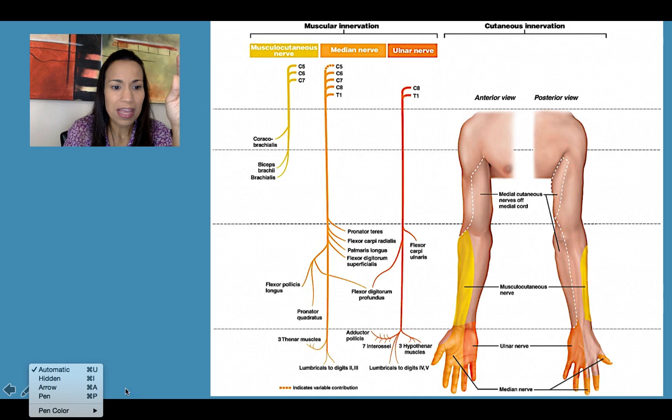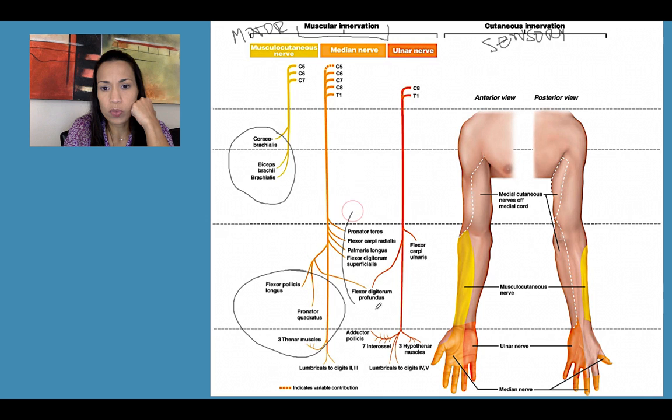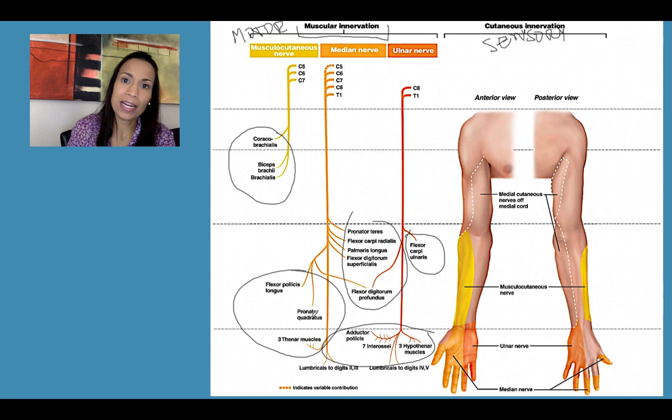This chart is divided into two sections: the muscular innervation — which is the motor action of the nerve — and the sensory portion of the nerve. The names of the muscles are covered in lab, but you can use these charts as a great study tool. The musculocutaneous nerve innervates the muscles of the anterior aspect of the arm.